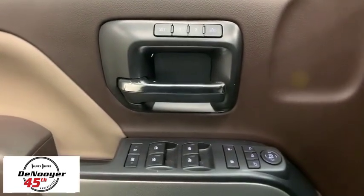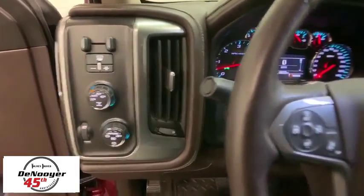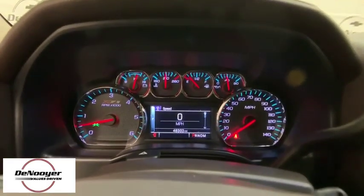Steering wheel audio controls. Power passenger seat. Remote engine start. OnStar. Traction control. Dual airbags. Chrome mirror caps. Power steering. Four-wheel disc brakes. Universal garage door opener. Center armrest. Electronic stability control.